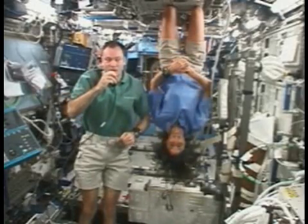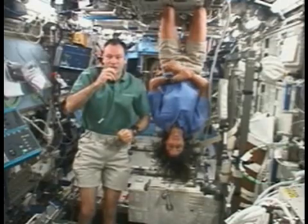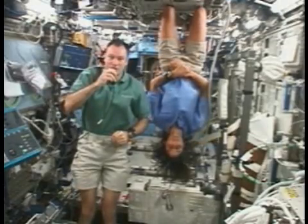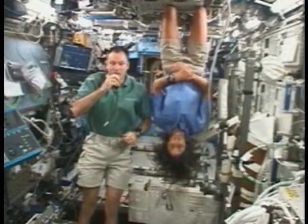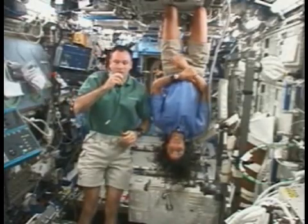Up here in our outpost 220 miles above the Earth, we do a lot of science, a lot of maintenance of the space station, and a lot of construction. But in addition to our job, we have to live here, so we don't go to work every day — we actually live in the same place that we work.